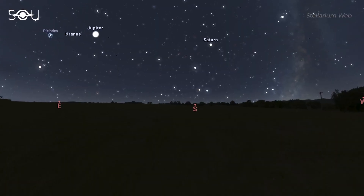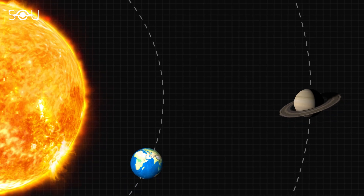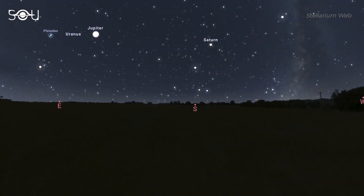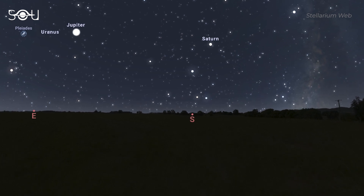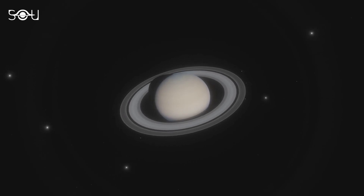If you look around in the night sky, you should also be able to see Saturn. The ringed planet reached its opposition about a couple of months ago and is slightly fainter. Saturn rises before Jupiter before dusk and reaches its highest point in the southern sky about a couple of hours before midnight. It is fairly bright and can be easily seen with the naked eye, and a telescopic view can reveal the beautiful rings of the planet.